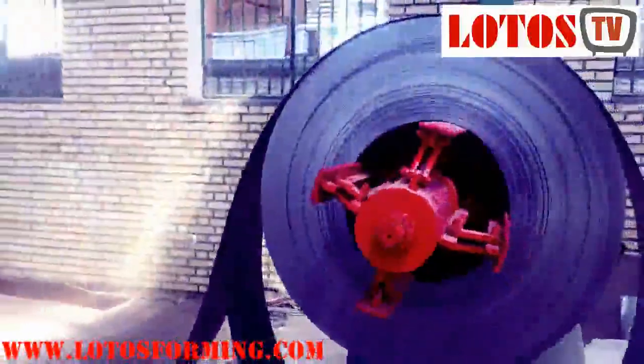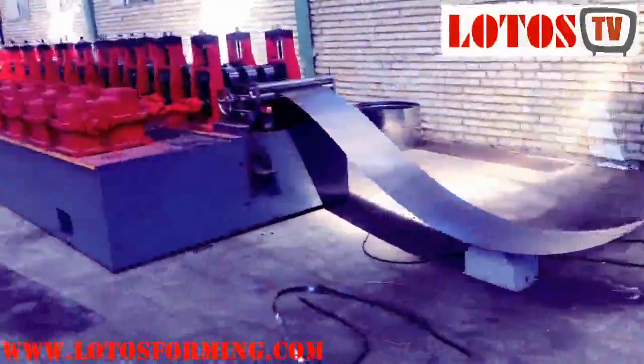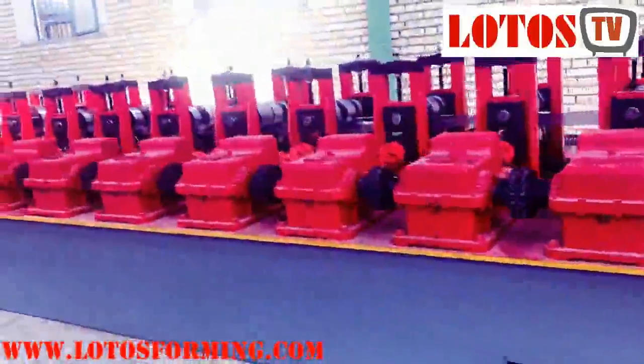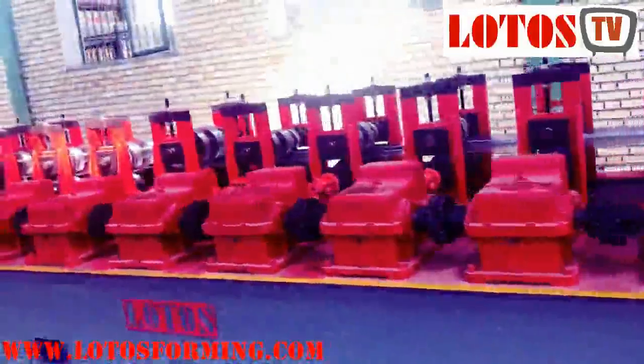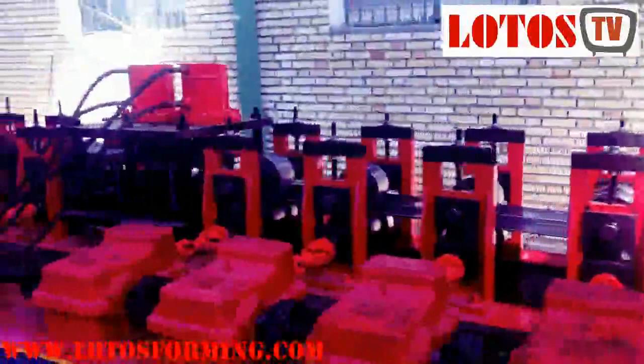Lada's Forming has already manufactured and installed more than 180 complete lines of steel door frame making machines around the world successfully. For more knowledge about door frame making machines, subscribe to Lada's Forming YouTube channel, and feel free to send your enquiry to us by email. Thank you.